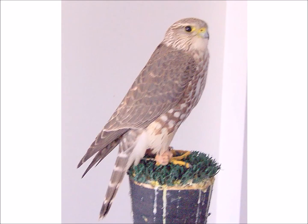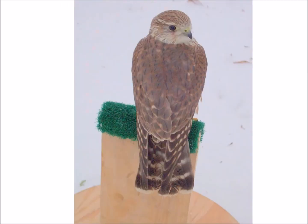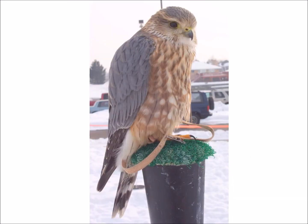Here's a very light Richardson's — and this is a male. The one you just saw was a female. Once they're one year old, they get the blue wings. The females don't get that blue coloration.